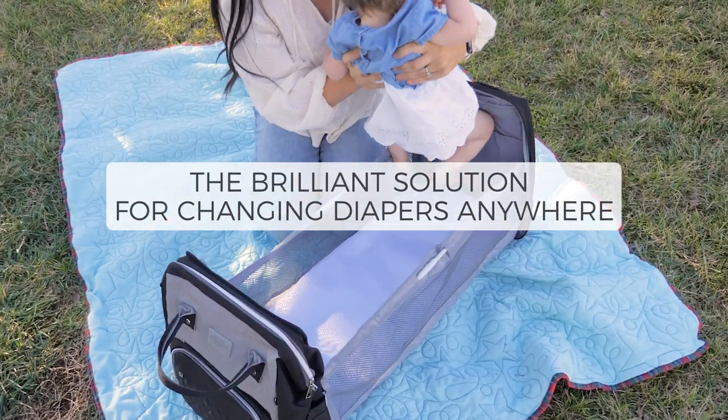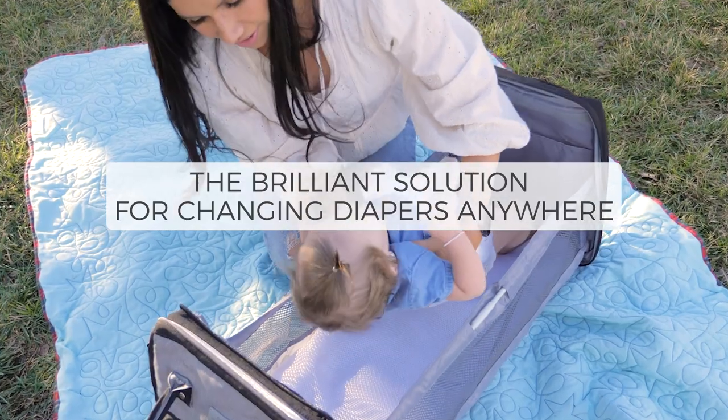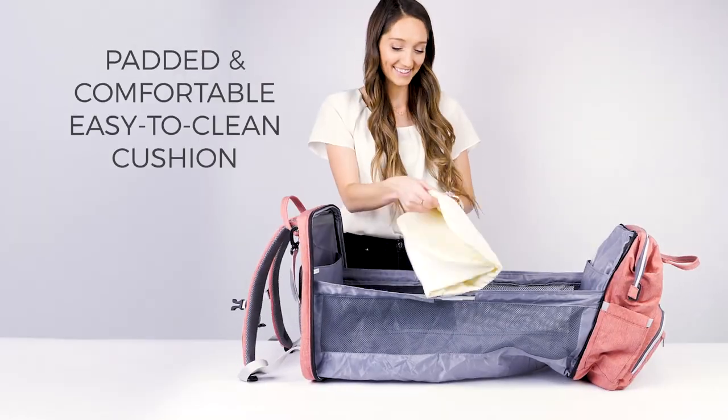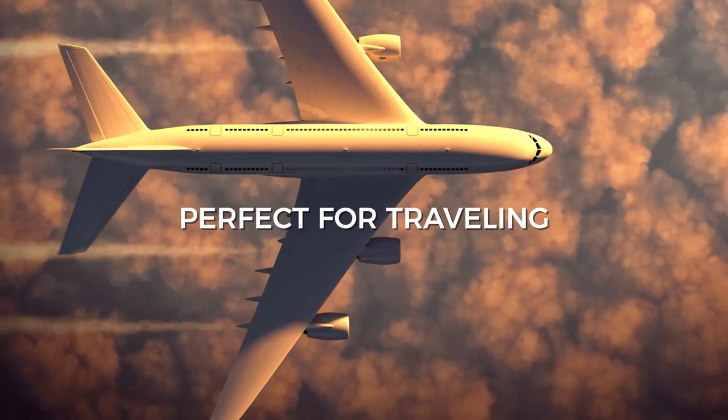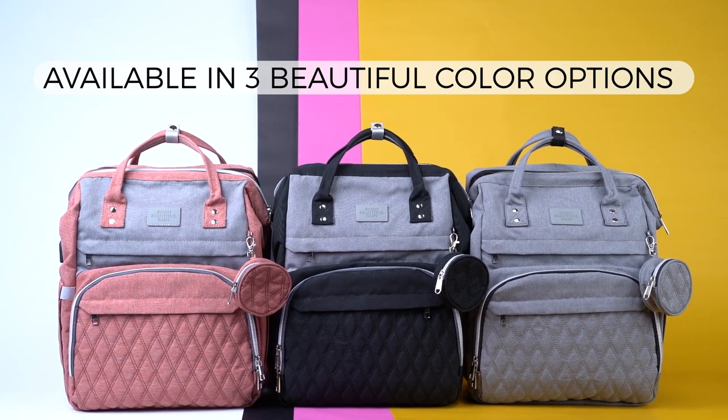Experience the brilliant solution to set up a changing station anywhere. We even included a padded and comfortable, easy-to-clean cushion. It's perfect for traveling. Choose from three beautiful color options.